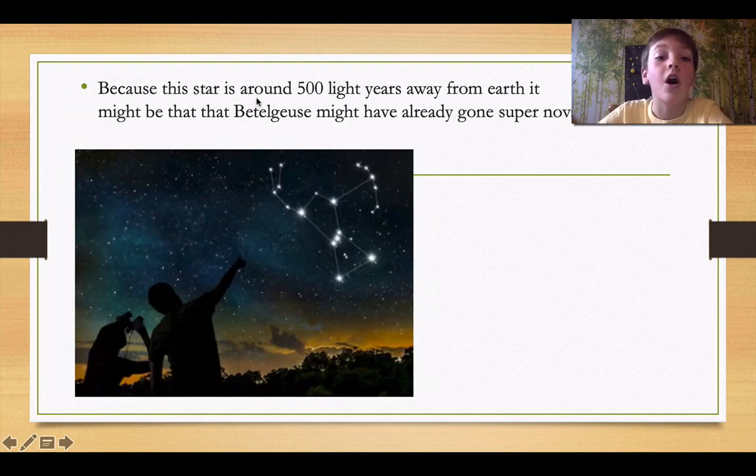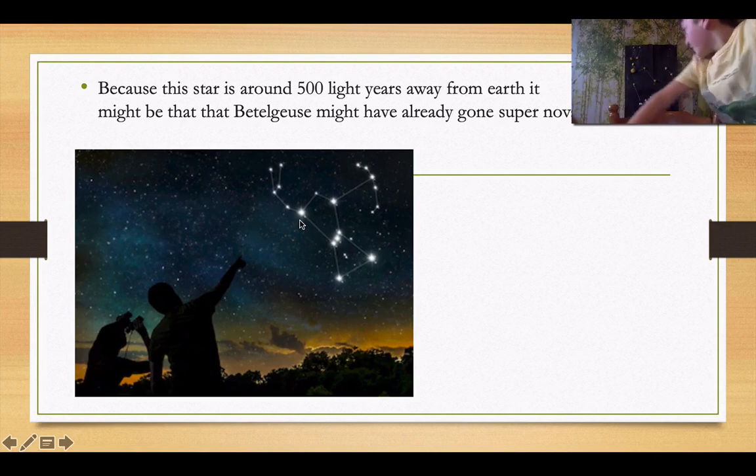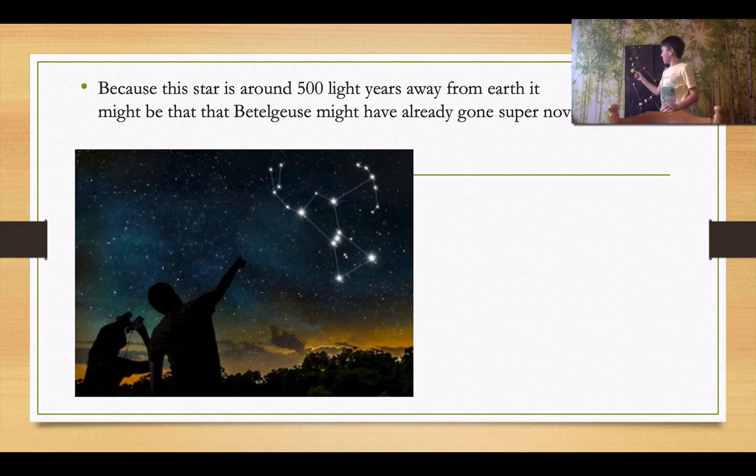Because the star is around 500 light years away from the Earth, it might be that Betelgeuse has already gone supernova. And this over here is my art project — this is Betelgeuse. It takes 600 years for the light to travel from Betelgeuse, so when you look up at the sky, that light was from 600 years ago. So it might have already exploded.